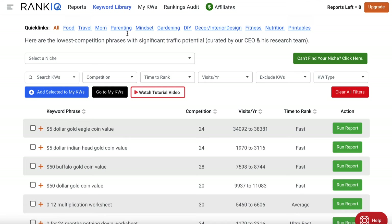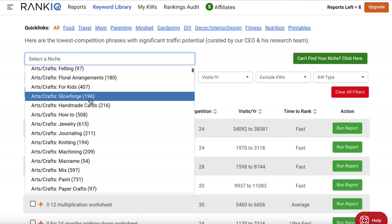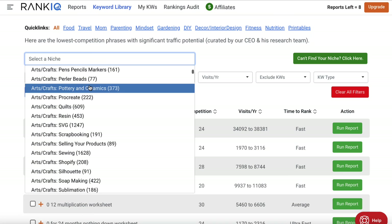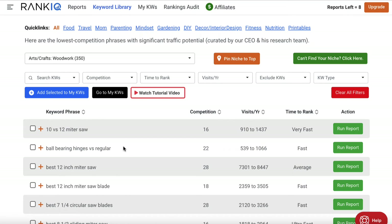First and foremost you'll want to select a niche. You click on this and there are tons of niches in here, pretty much everything you could think of. You come down and find your niche and click on it, and when you do you'll see that the keywords change. So let's come down to woodwork — we'll click on woodwork and see the different keyword phrases that appear. We have keyword phrases, competition, visits per year, and time to rank.